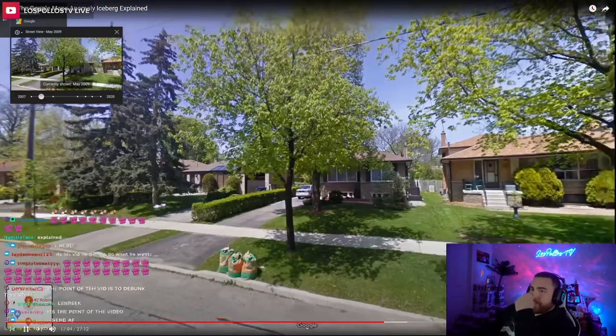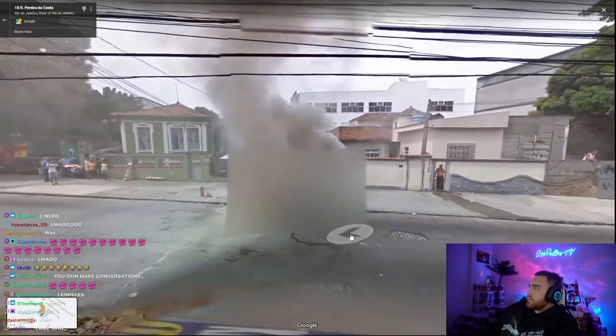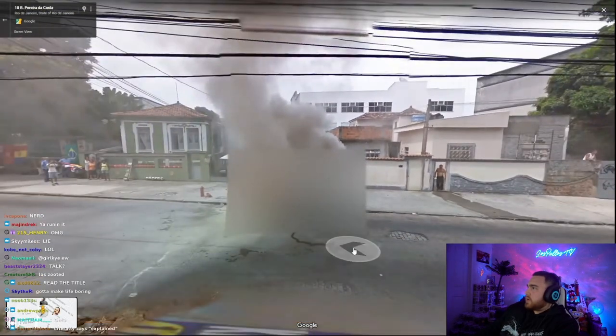Van on fire. In Toronto, Canada, you can look at this flaming van parked out in front of someone's house. You can also check out this burning van in Brazil.